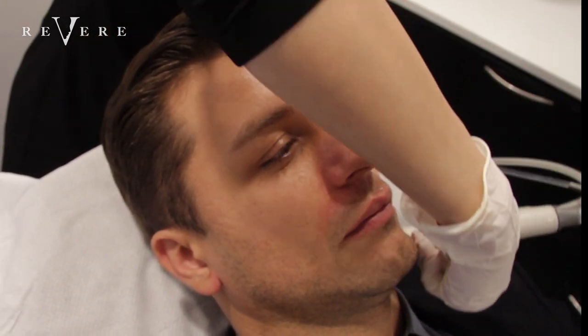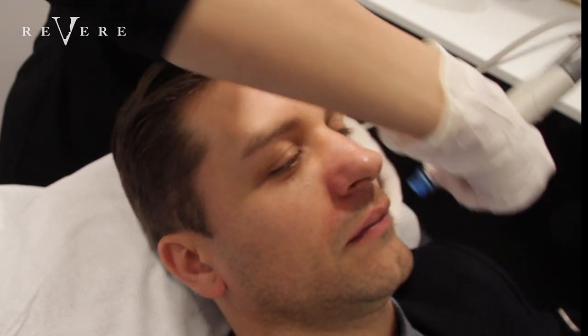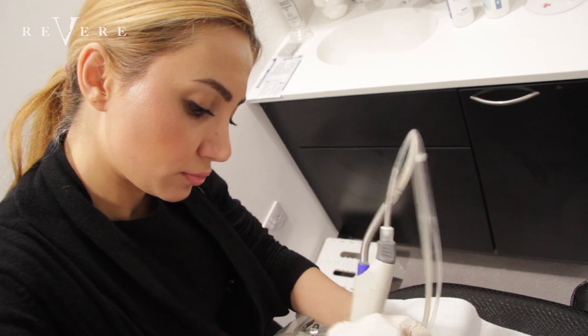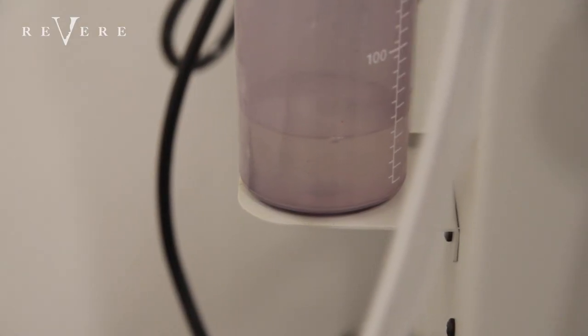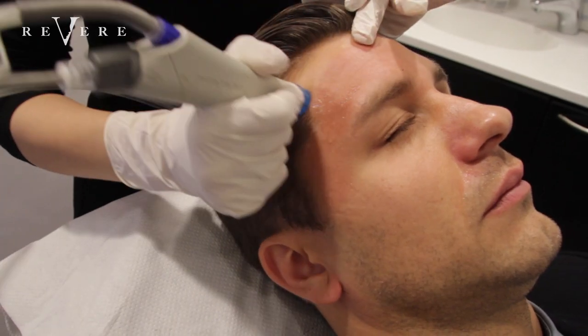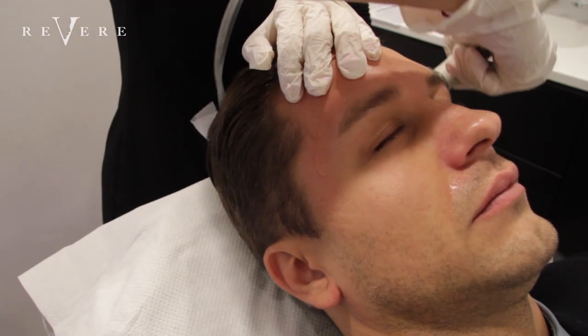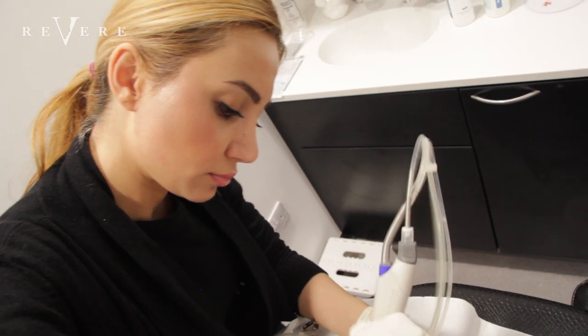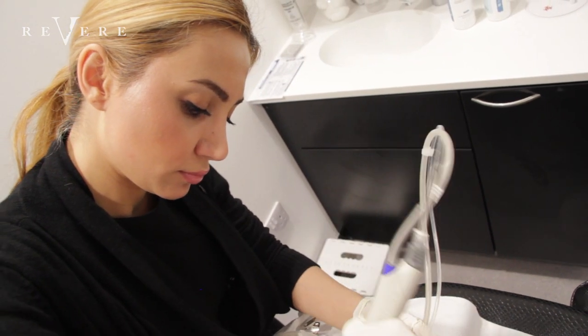What would you recommend Hydrofacial for? We recommend Hydrofacial for many different things — we can treat acneic skin, pigmentation, open pores, blemishes, and also everyday skin, the difference being the regime that we use. For pigmentation, treatments are much more frequent — once a week or once every two weeks — but just to keep your skin looking radiant and healthy for normal skin, we would advise every four to six weeks.